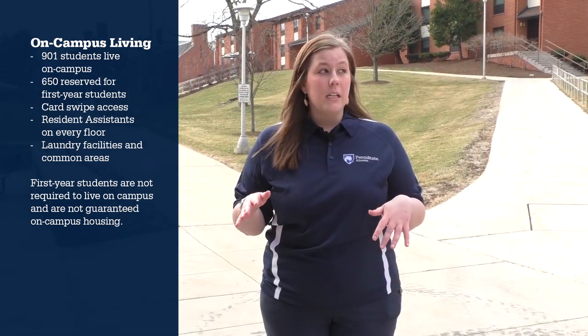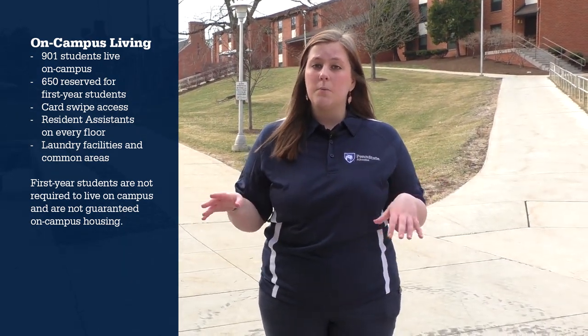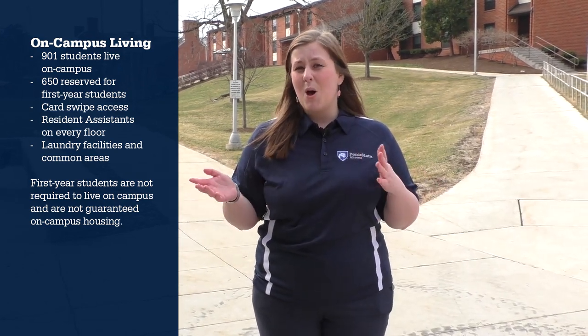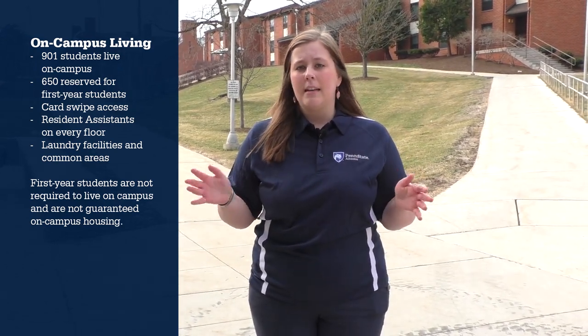Within each building there are laundry facilities available to students. There are also nice common areas where students can go and study or hang out — there's foosball, pool tables, and a lot of things to keep students engaged with each other.